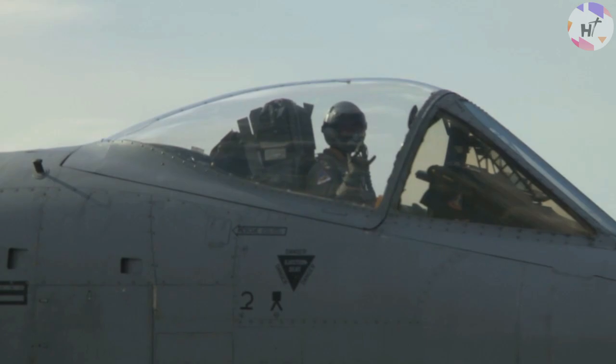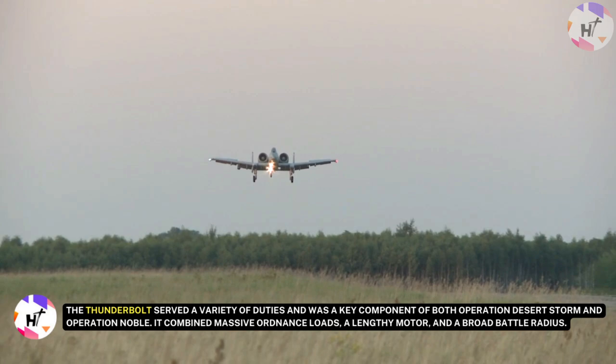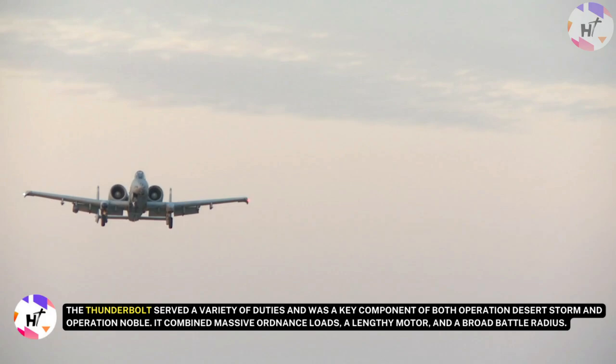The Thunderbolts are assigned to the 75th Expeditionary Fighter Squadron at Moody Air Force Base in Georgia for actual flying and combat. The Thunderbolt served a variety of duties and was a key component of both Operation Desert Storm and Operation Noble. It combined massive ordnance loads, a lengthy loiter time, and a broad battle radius.